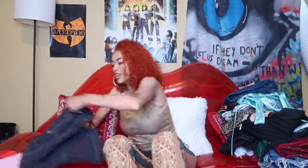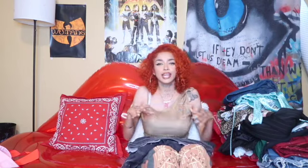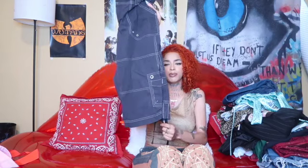Next we have some cargos and I think these are super duper cute. I feel like for people who are into that surf vibe or skater vibe, these are for you. They're simple but comfortable and they offer the look they're supposed to.